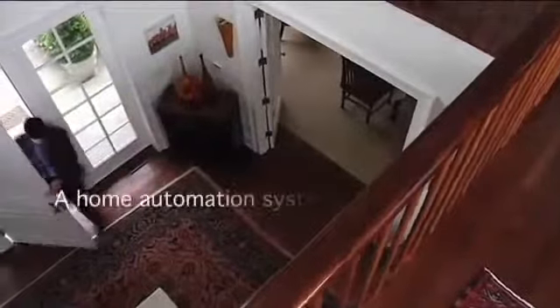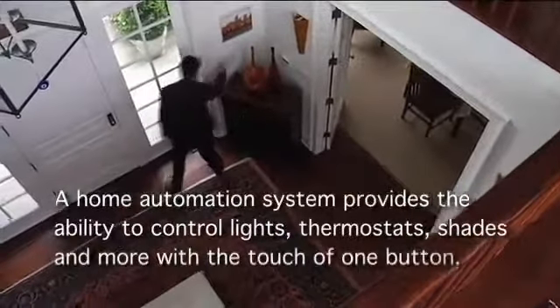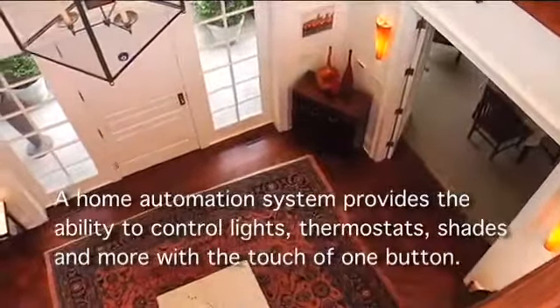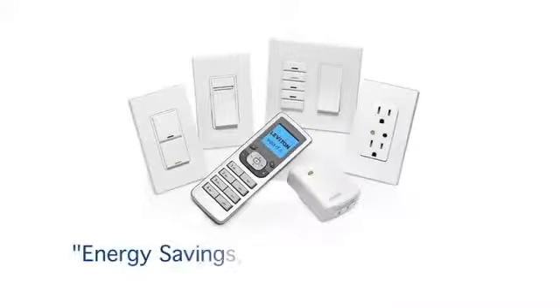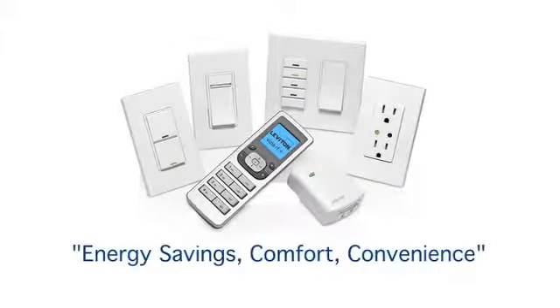Simply defined, a home automation system provides the ability to control lights, thermostats, shades and more with the touch of one button. The Leviton Vizia RF Plus collection offers impressive energy savings.